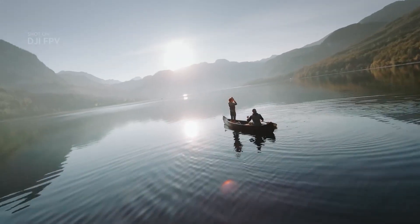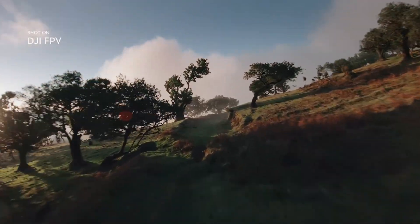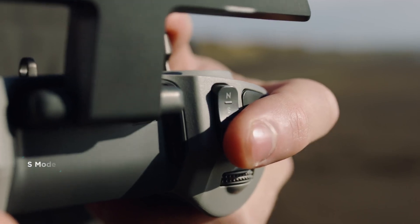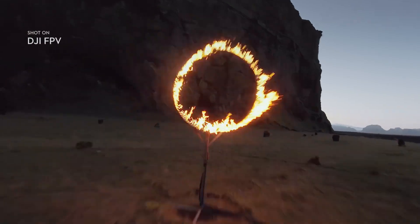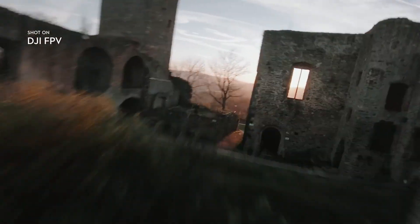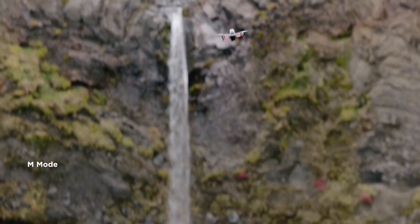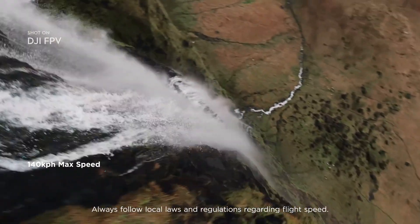Start with N Mode for an immersive experience with traditional flight controls. S Mode simplifies FPV controls for an exciting hybrid flight. Activate M Mode to unlock unlimited flight controls.